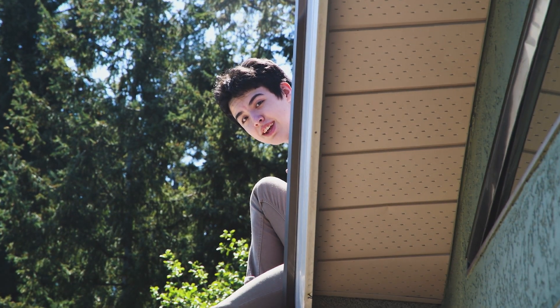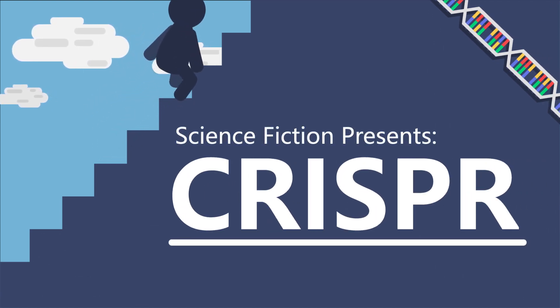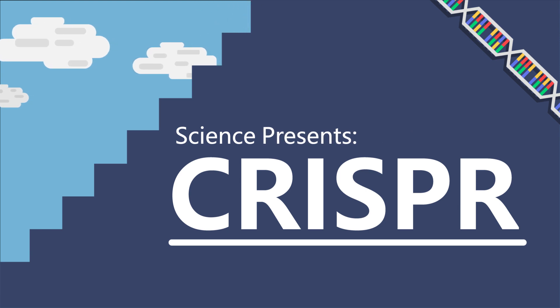Sounds like science fiction, right? Well, meet the next step on the stairway to human evolution — CRISPR, a modern genetic editing tool that has rapidly taken the fiction out of science fiction.